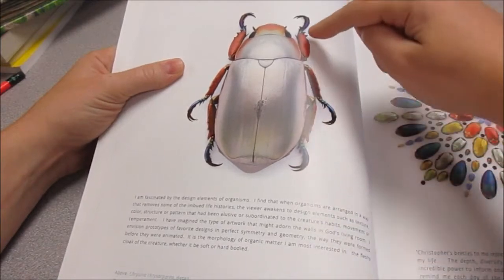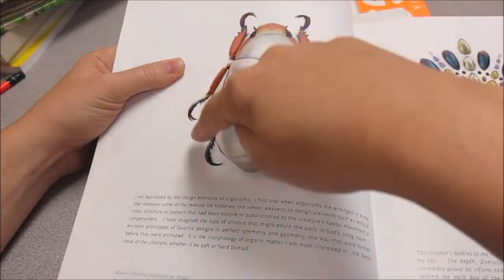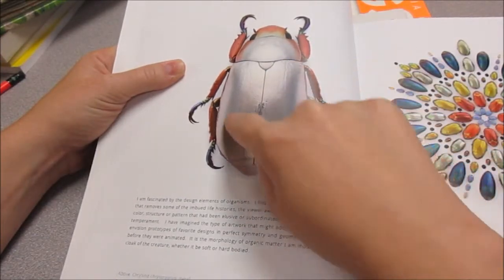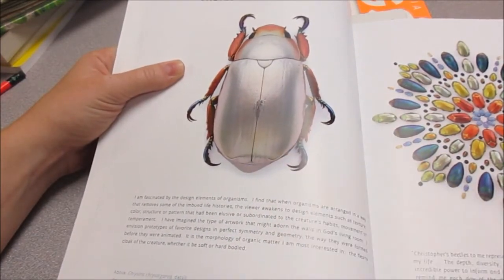One, two, three, four, five, six. This beetle is kind of hard to tell, but underneath this shell it would also have wings so that it could fly.